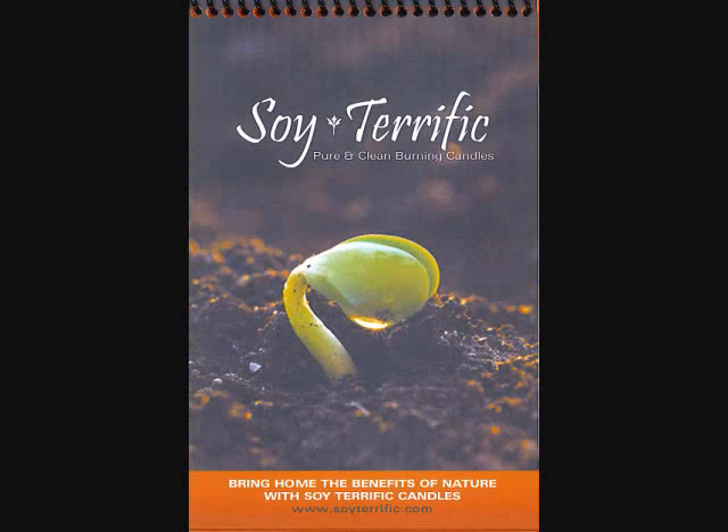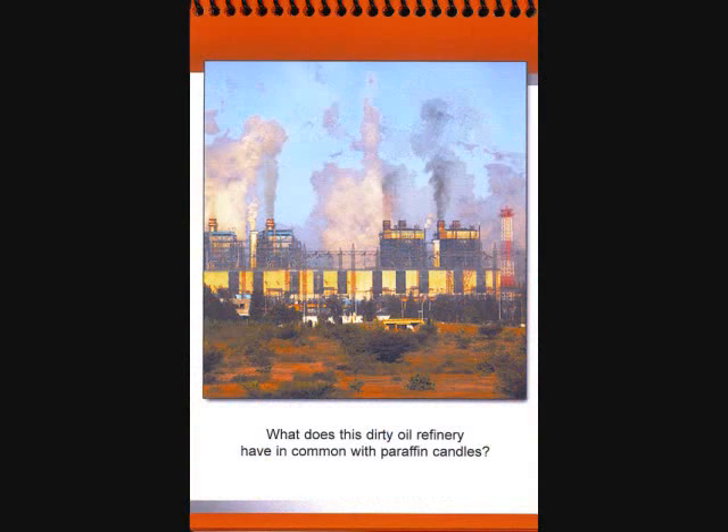Hi and welcome to the world of Soy Terrific Candles, an eco-friendly product for you, family, friends, and your pets.